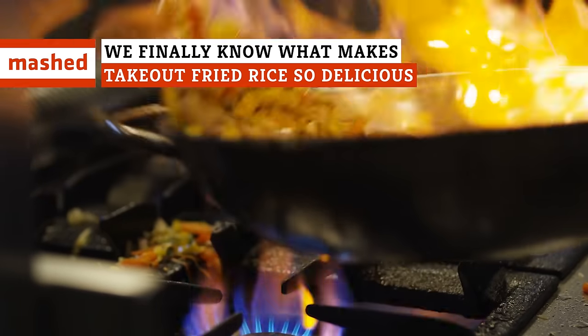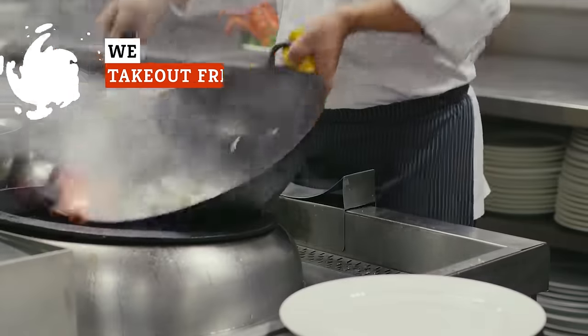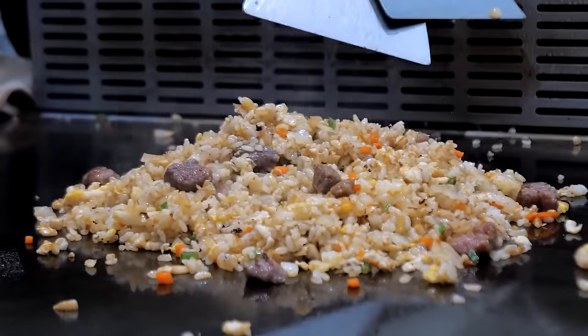Some foods just taste better at a restaurant, like fried rice. From using the right soy sauce to the virtues of a so-called flavor bomb, here's why takeout fried rice is so yummy.